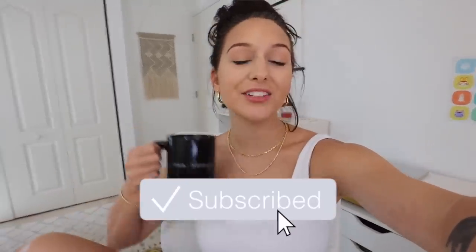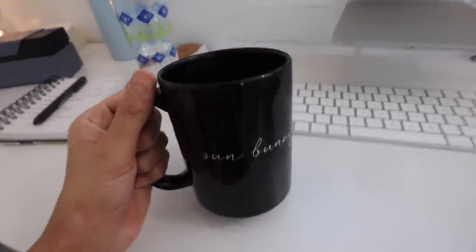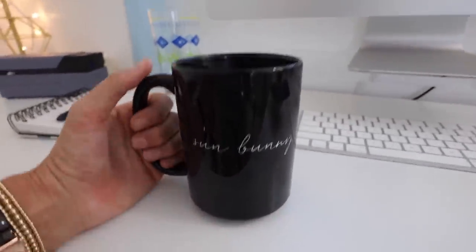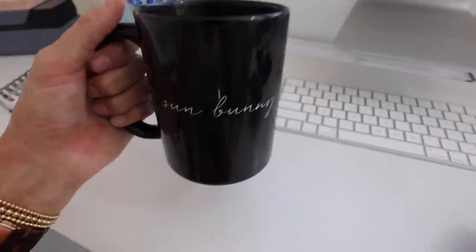Good morning guys, welcome back to another vlog! I want to start off with a huge shout out to Coffee Mug Society — a small business on Instagram that reached out and made me a custom Sun Bunny mug. I'm so excited! I'll link their website below. I absolutely love this mug — it's a super shiny black color, you can get white mugs too, they're all custom made, and I love how big it is. It's quite a bit bigger than your standard size mug, which is perfect because your girl loves a big cup of coffee.